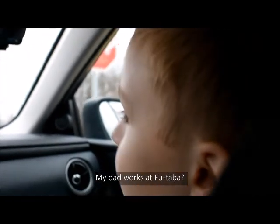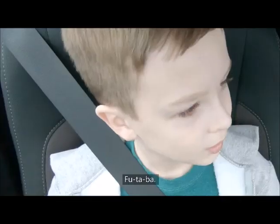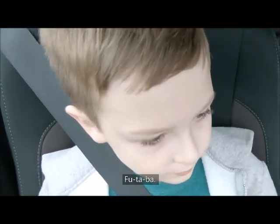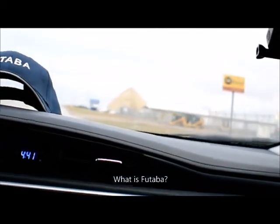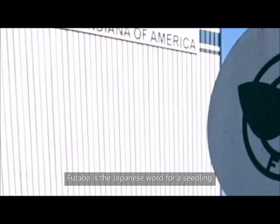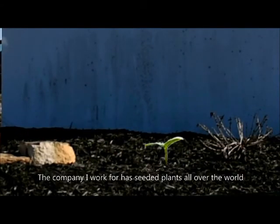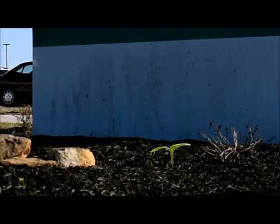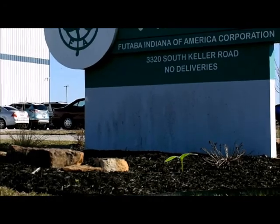My dad works at Futaba. Futaba is the Japanese word for a seedling when it's first sprouted and only has its first two leaves. The company he works for has seeded plants all over the world for over 70 years, so that now it's a global company.